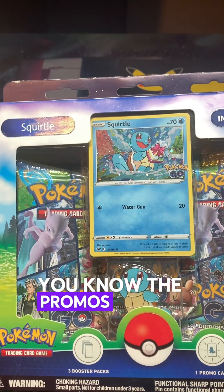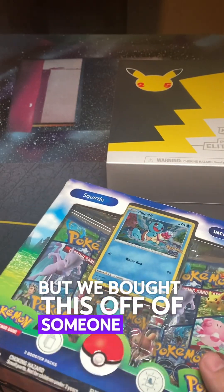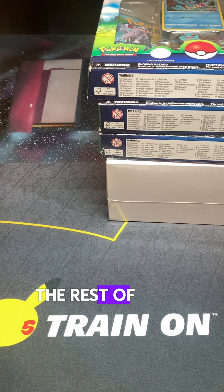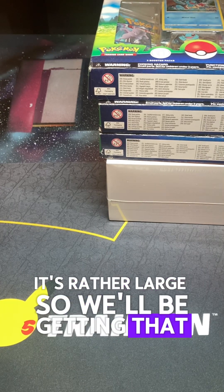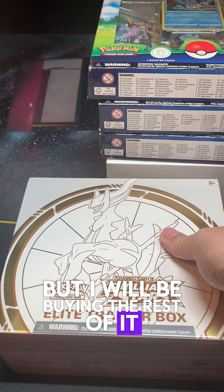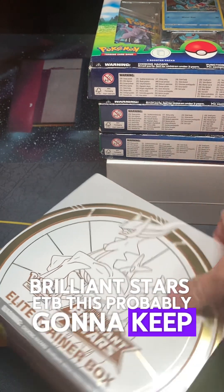The promos in there are super cute. We bought this off of someone that's trying to liquidate their whole collection. We did make a deal with them to buy the rest of their collection — it's rather large — so we'll be getting that early next year. I'll probably be trying to pick up some of it throughout the rest of this year. We also got the Brilliant Stars ETB, which is probably gonna stay sealed.